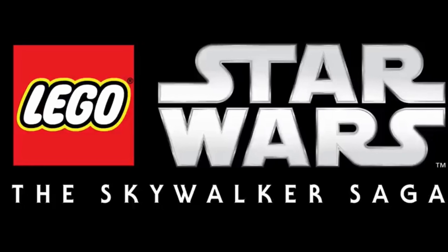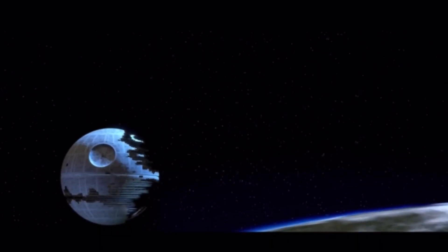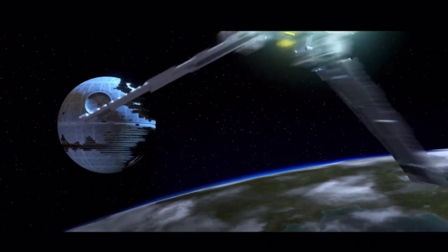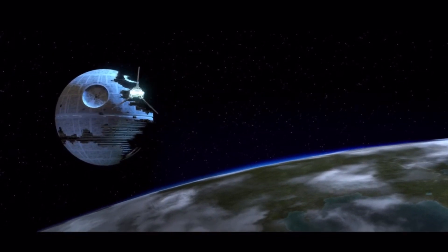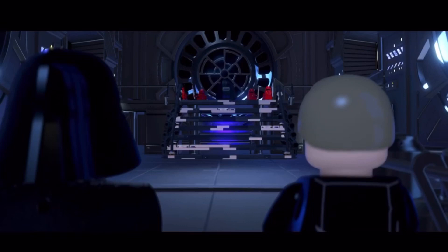Alright guys, welcome back to another video here on the channel. This is another LEGO Star Wars The Skywalker Saga news video. Now, as of last week, we didn't really have much news at all, and I do apologise about the last video guys for LEGO Star Wars The Skywalker Saga.